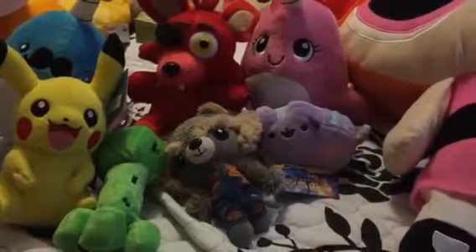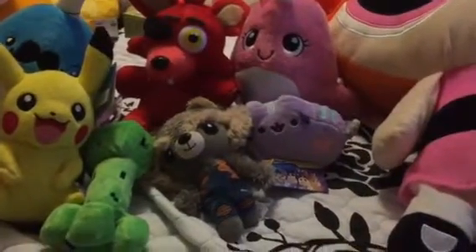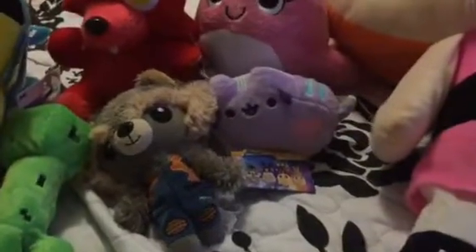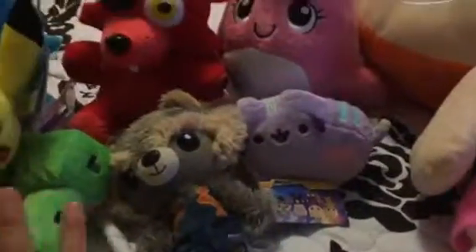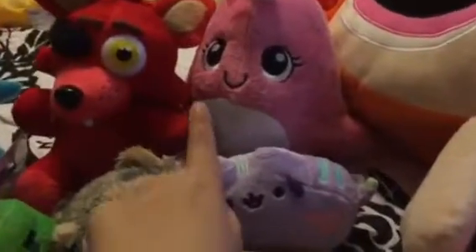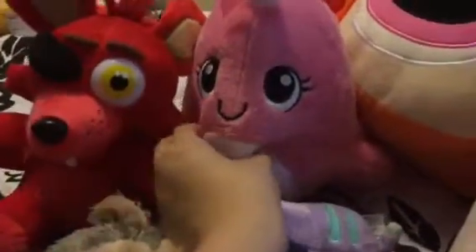I got some really cute prizes, but it's actually quite expensive to play in the arcade. Each play is about two dollars, so all of these plushies here are two dollars per play.